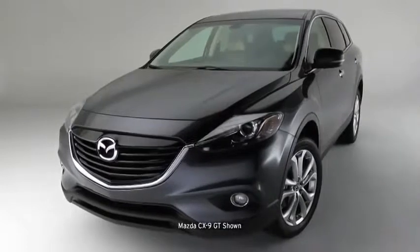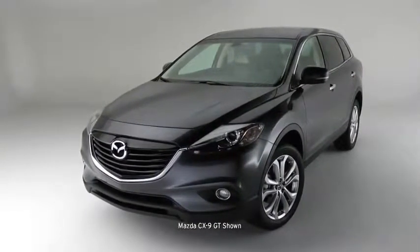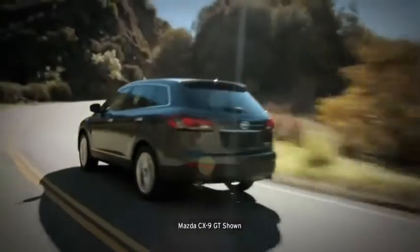Meet the 2013 Mazda CX-9, featuring Mazda's breakthrough Kodo Soul of Motion design elements. It's sportier with a bolder appearance, but still refined and graceful. It's a perfect match for the CX-9's superior handling and performance.